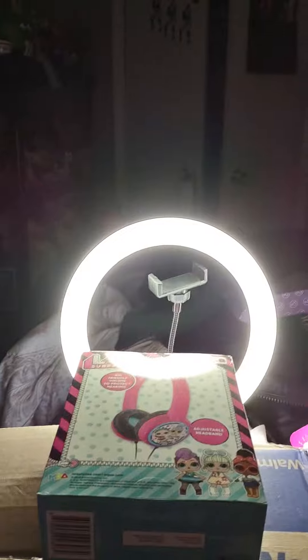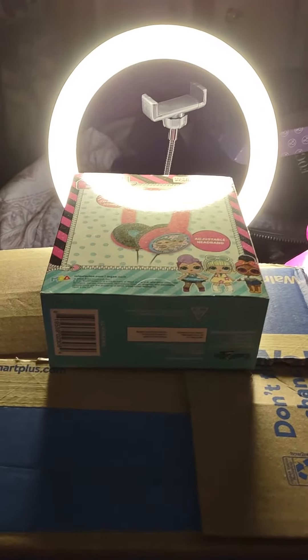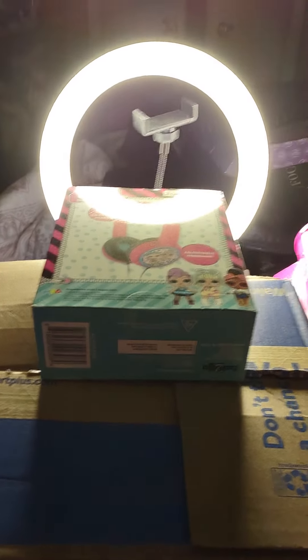Hi guys, we're in my bedroom and we're going to do what I got in the mail today. I try to be a professional, so I got one of these ring light things, except it doesn't hold my phone, so I kind of have to rig up something to hold up my phone. But hey, it is what it is. Let's get on to what I got in the mail.